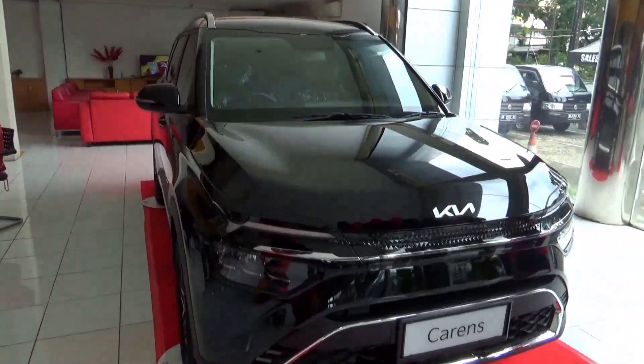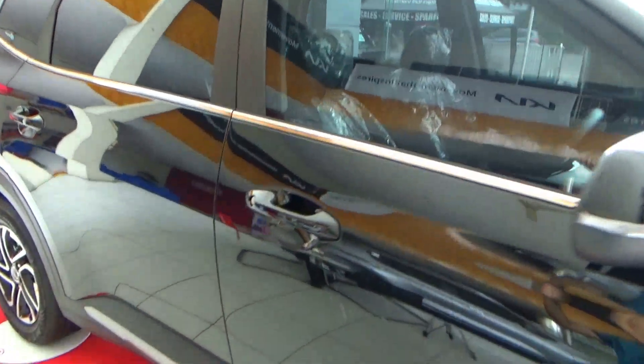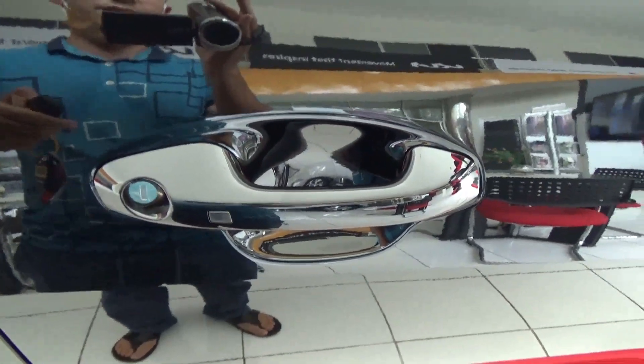The exterior colour is Aurora Black Pearl, with silver trim on the lower side mouldings. This has a keyless engine feature. The car is currently unlocked. To lock the car, press this button here. To unlock the car, it's the same process.